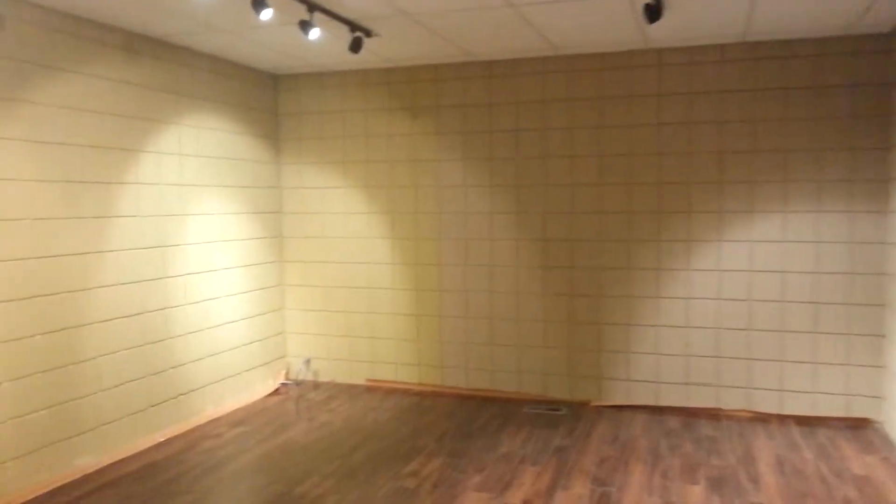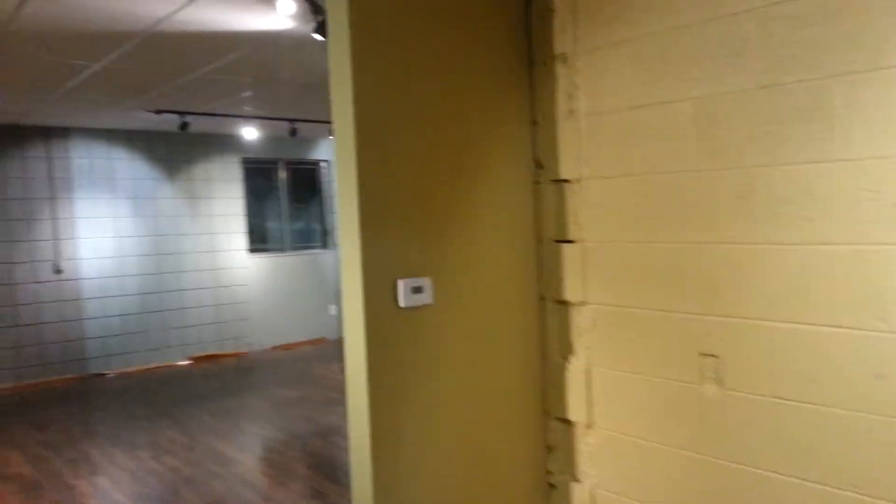Most of the concrete walls in the showroom were kept, prepped, cleaned, and painted. New programmable thermostat.